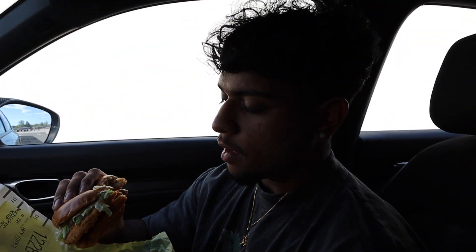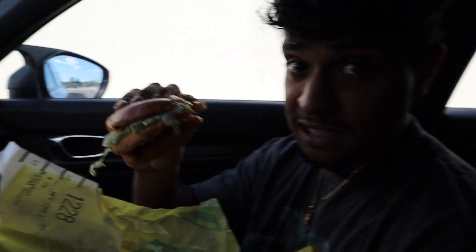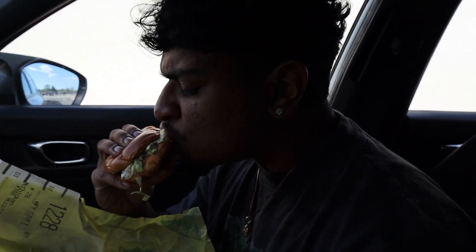I'm honestly in shock — this is literally a McChicken times two. That's way better. Honest review: it does make a difference. My favorite thing at McDonald's is a McChicken, but when you throw an extra patty in, it tastes 10 times better.